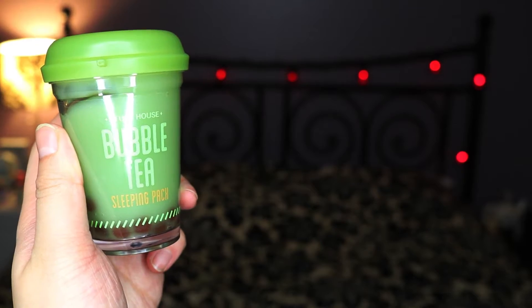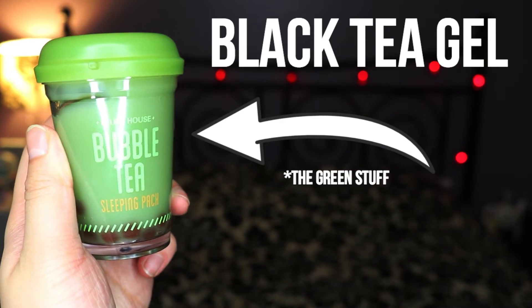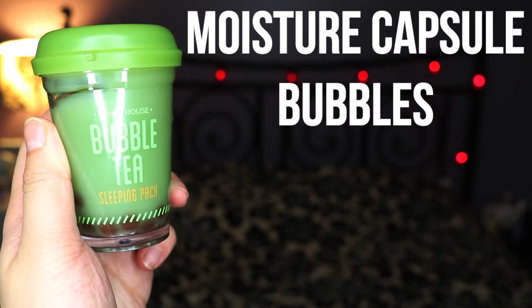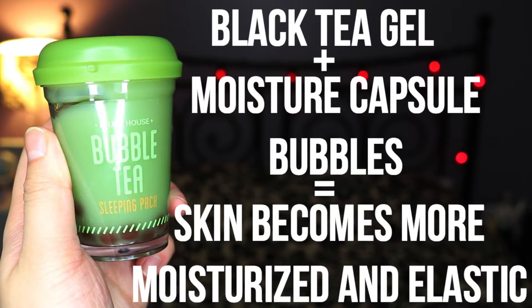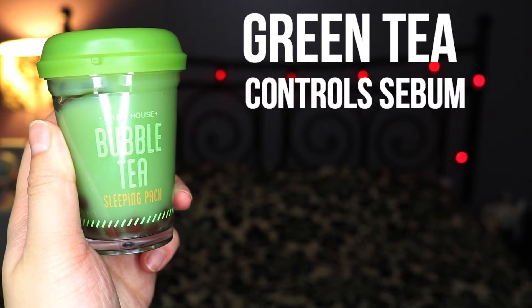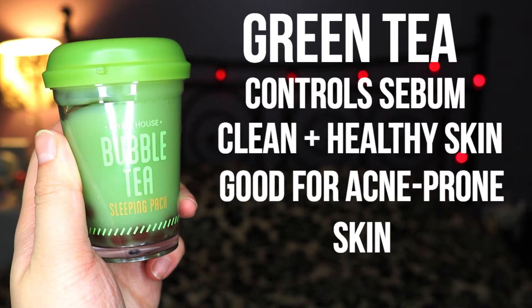So the instructions for this mask are all in Korean and I can't read them, so I'm just going to quickly go online to see how this is done. Basically, this mask is comprised of two different parts. The first component is the black tea gel, which is kind of like a green gel consistency substance. The second component is the moisture capsule bubbles — the little boba bubbles at the bottom. Combining these two factors is going to make your skin feel moisturized and elastic while you sleep. Additionally, the green tea component helps to control sebum on your skin and makes your skin clean and healthy, making it the perfect mask for acne-prone skin.